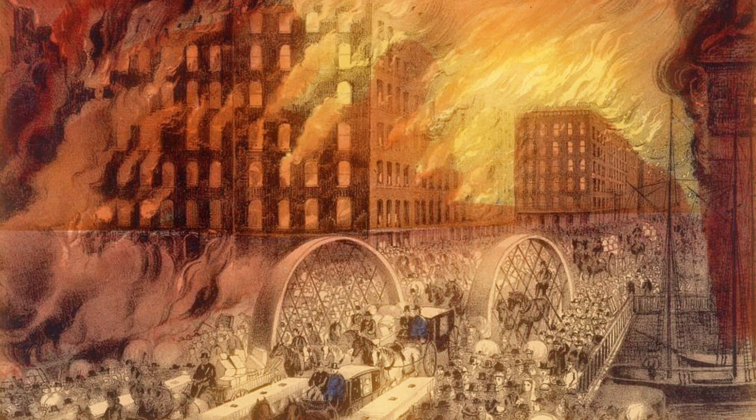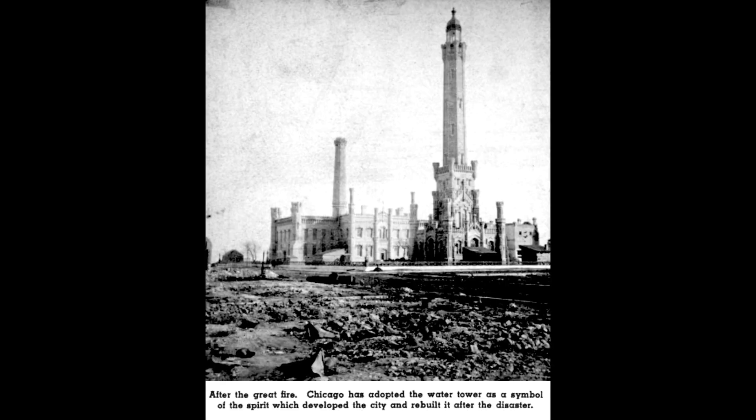When the Great Chicago Fire struck in 1871, one of the only structures that was not destroyed was the Chicago Water Tower, which stood as a symbol of survival and solid construction that inspired Chicago to rebuild.